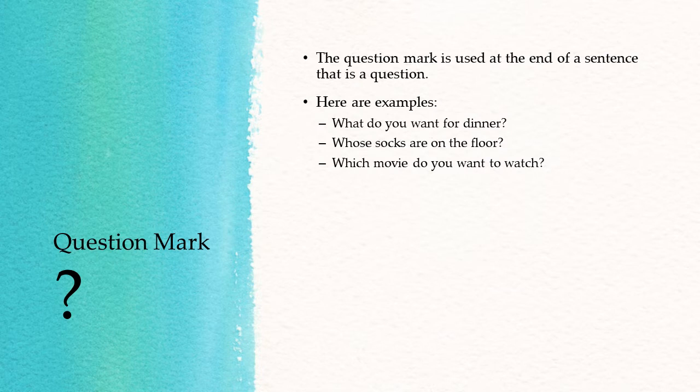Now for the question mark. The question mark is used at the end of a sentence that is a question. Here are examples: "What do you want for dinner? Whose socks are on the floor? Which movie do you want to watch?"